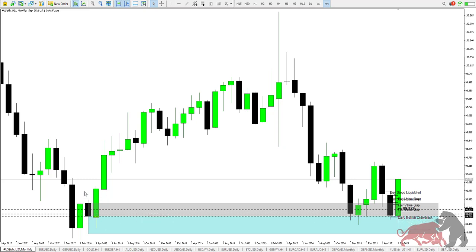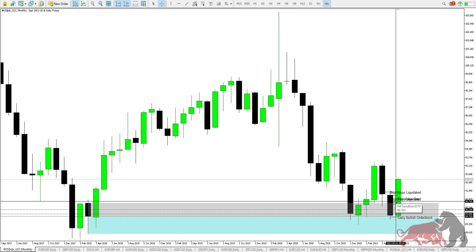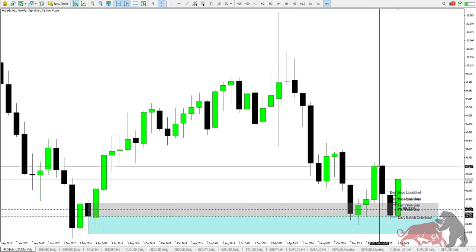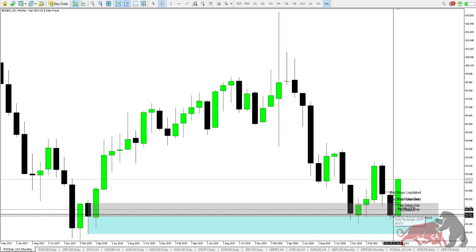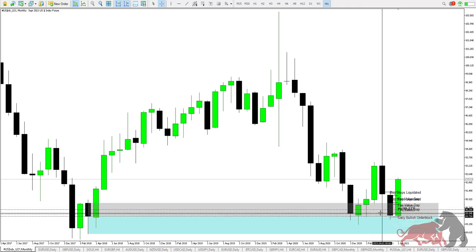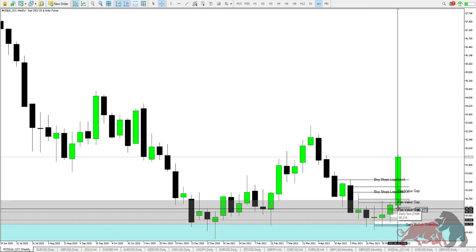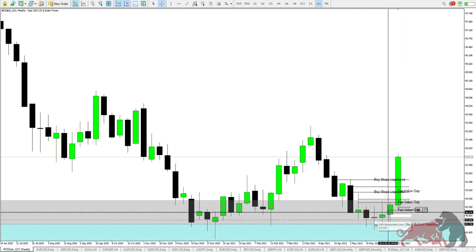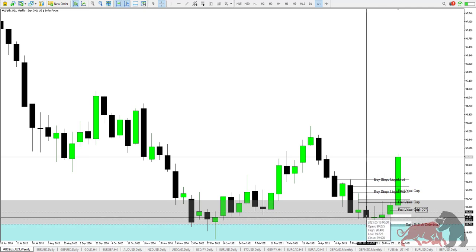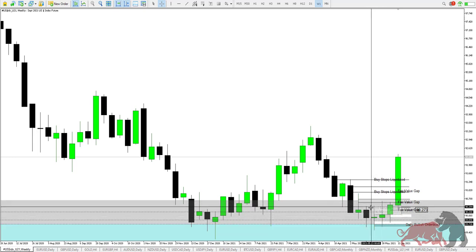When we look at the monthly chart for the dollar, you can see that we have just lifted off from a very strong area of demand. The bullish order block from March 2018 is the one in play at the current price. That's why you saw January we were bullish all the way up until end of March, then price dropped again. Last month I highlighted we'd be looking for long entries from the bullish order block on the monthly chart.